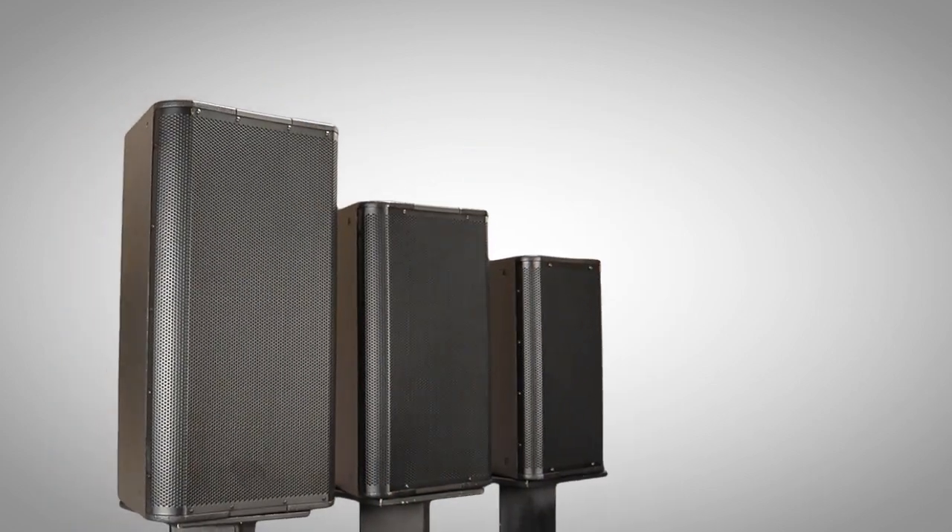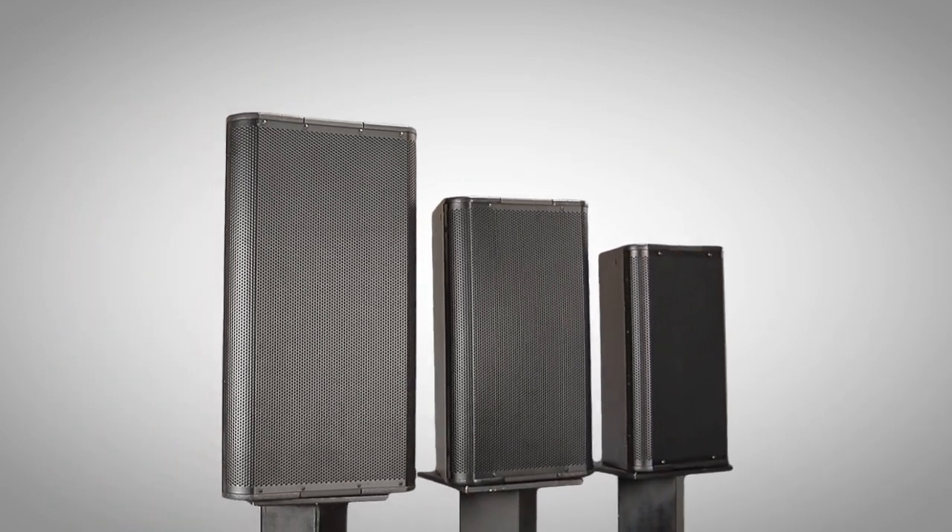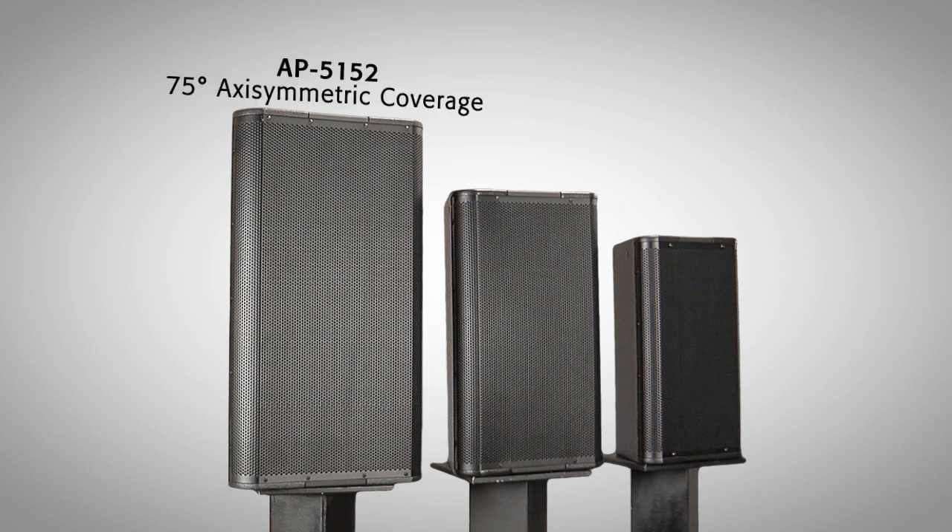Housed in rugged birch plywood enclosures, the line features three trapezoidal models: the 15-inch AP5152 with 75 degrees axisymmetric coverage, the 12-inch AP5122 with 90 degrees axisymmetric coverage, and the 10-inch AP5102 with 105 degrees axisymmetric coverage.